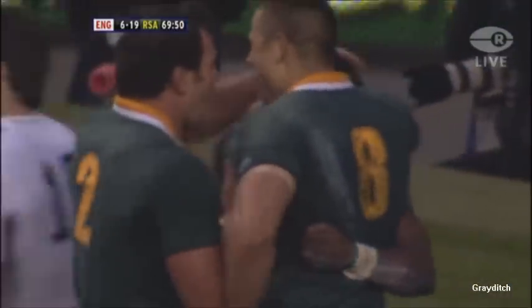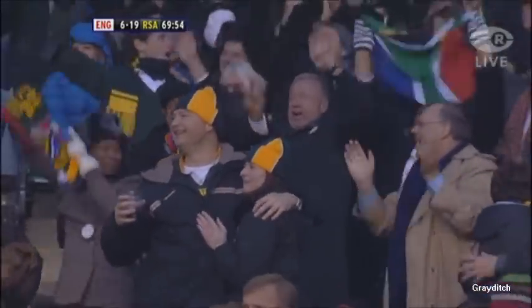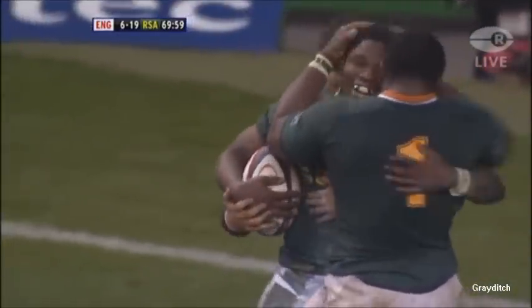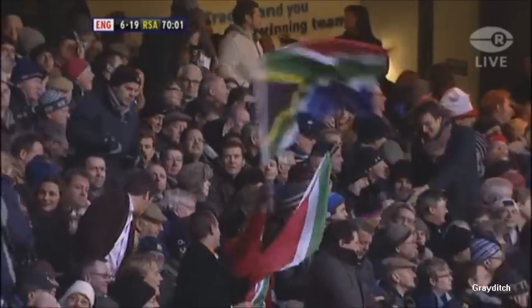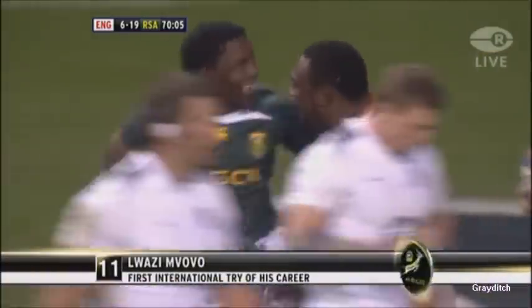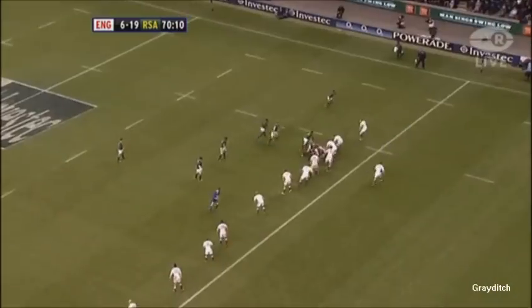It was all to do with South Africa's precision when it mattered, knowing exactly what was possible. And so often over the years, South Africa have found a way to victory when up against it. They arrived here at Twickenham up against it, and it looks like they've found a way to victory.